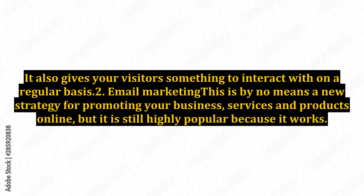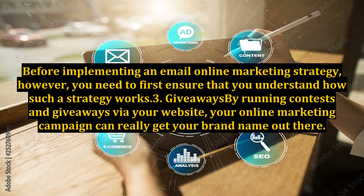2. Email Marketing. This is by no means a new strategy for promoting your business, services, and products online, but it is still highly popular because it works. Before implementing an email online marketing strategy, however, you need to first ensure that you understand how such a strategy works.